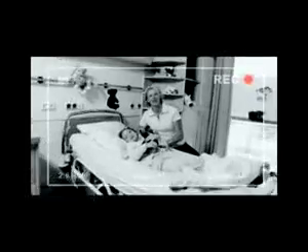Hello, dear viewers, and welcome to Clinic TV. Today we are reporting live from the children's ward about 6-year-old Kathy. She will have an operation today.